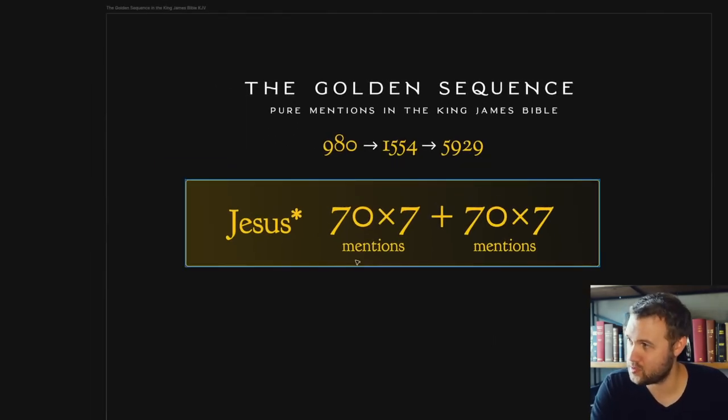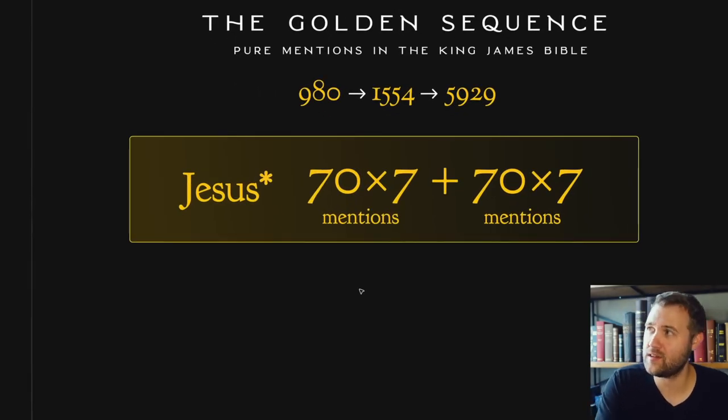The first one is 980, which represents how many times Jesus shows up in the King James Bible. Jesus shows up 980 times, which is 70 times 7, plus 70 times 7. It's a trilogy of patterns.